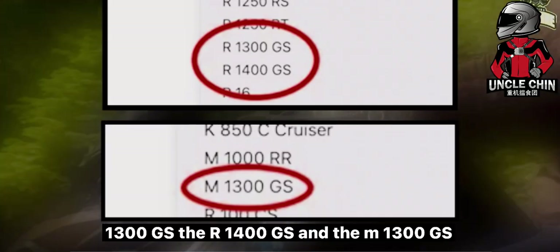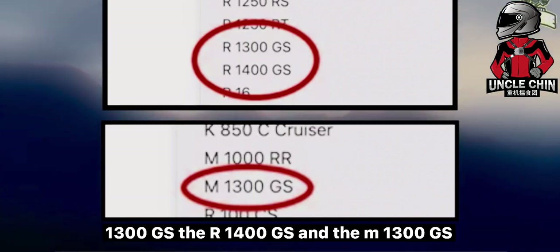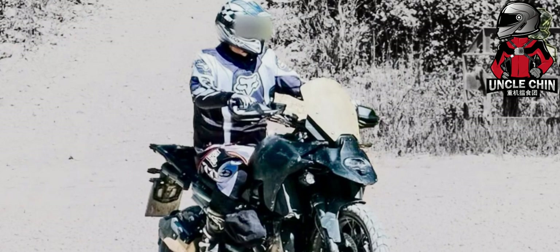The M1300GS, the R1400GS, and the M1300GS, referred to as the R1300GS.